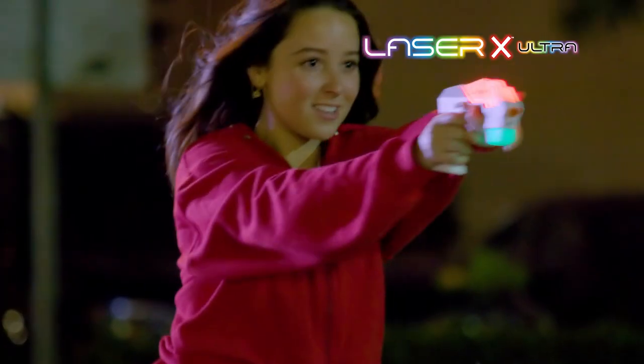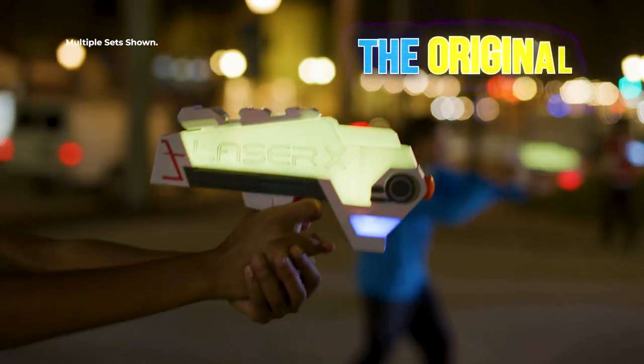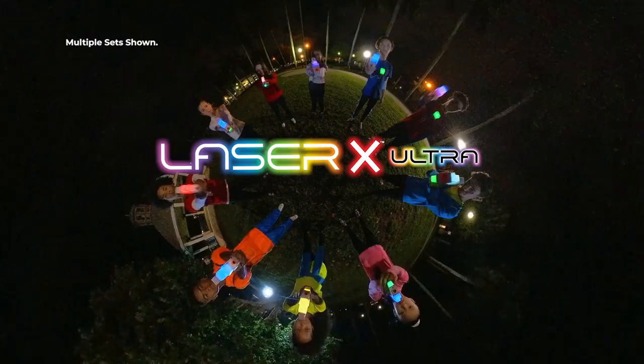It's the most advanced Laser X ever. The original, the ultimate, Laser X.